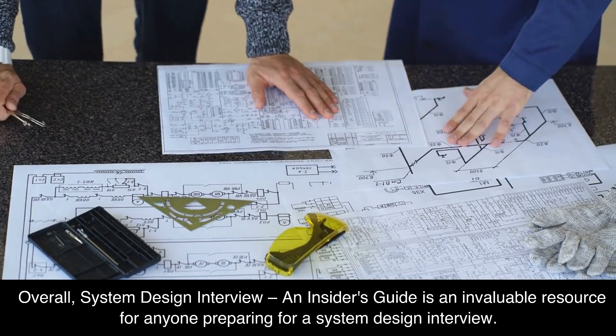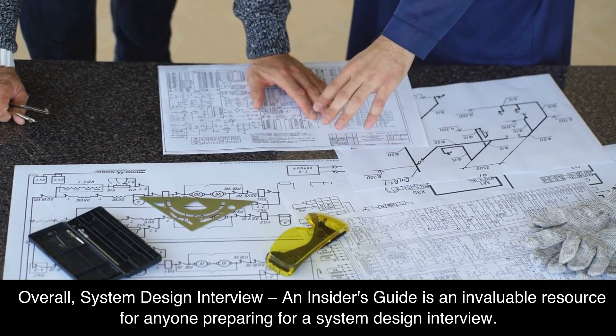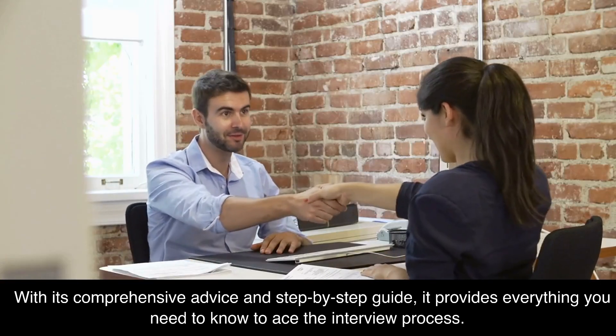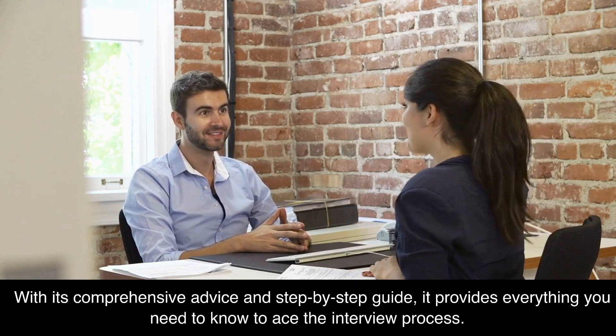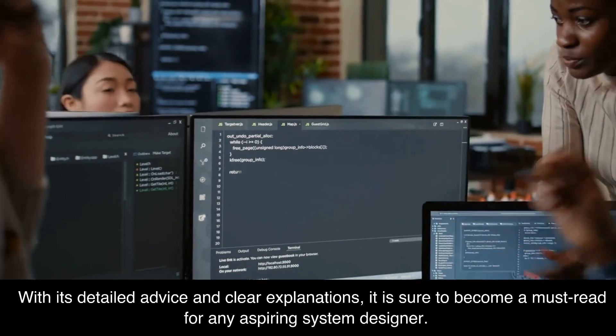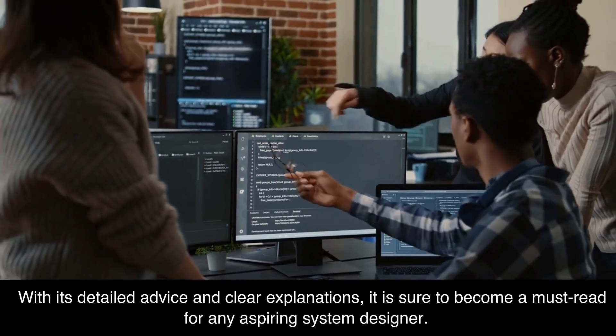Overall, System Design Interview: An Insider's Guide is an invaluable resource for anyone preparing for a system design interview. With its comprehensive advice and step-by-step guide, it provides everything you need to know to ace the interview process. With its detailed advice and clear explanations, it is sure to become a must-read for any aspiring system designer.